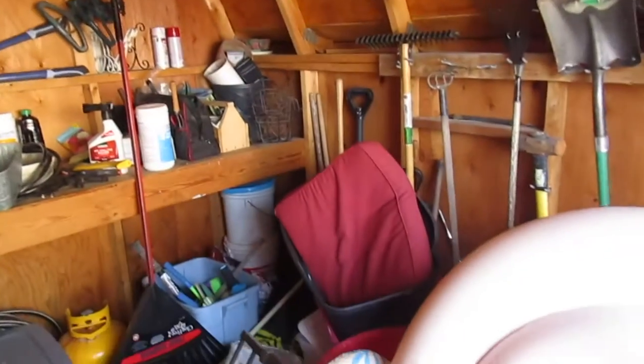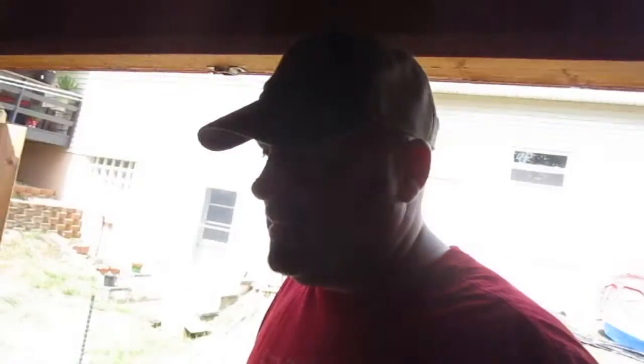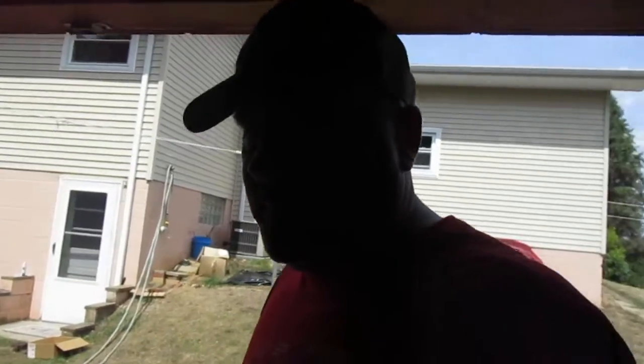Usually the shed is a little cleaner than it is now, but like I said, we've been a little busy — office work, church work, stuff like that. I just haven't been down here to clean the shed, so we're gonna get this all cleaned up and make sure we don't have any tenants living in our shed.